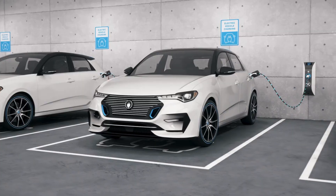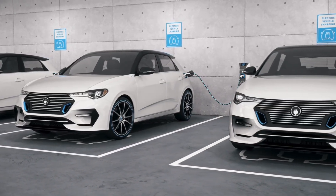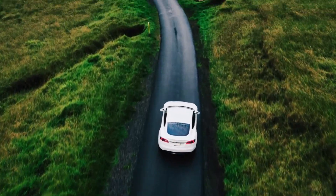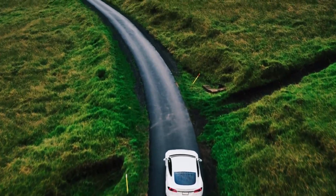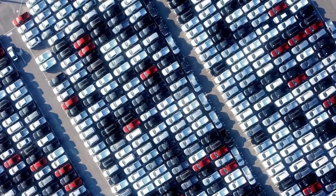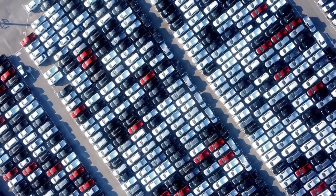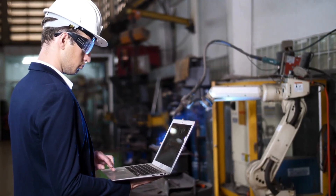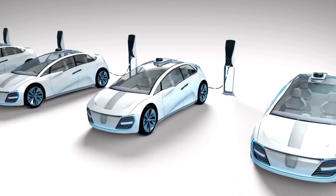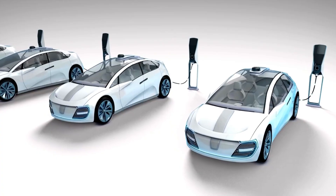These batteries are seen as the future of electric vehicle power sources due to their potential to provide greater energy density and improved safety. However, amidst all the competition, a European project known as Helena has been making waves with its groundbreaking solid-state battery technology, gaining attention for its innovative approach and potential to revolutionize the electric vehicle industry. So, what sets the Helena project apart from the rest? Join us as we discuss how Europe's new solid-state battery technology just shocked the EV industry.